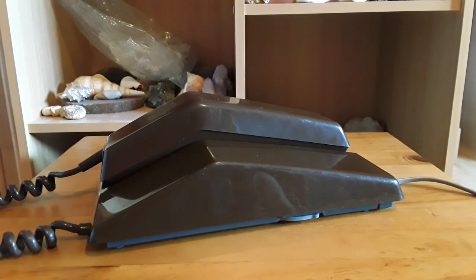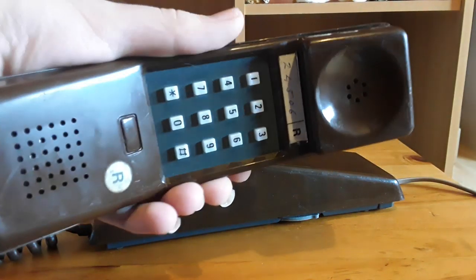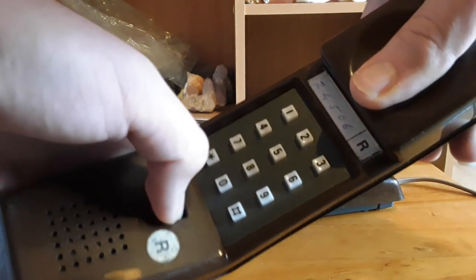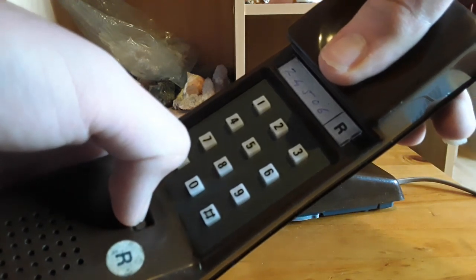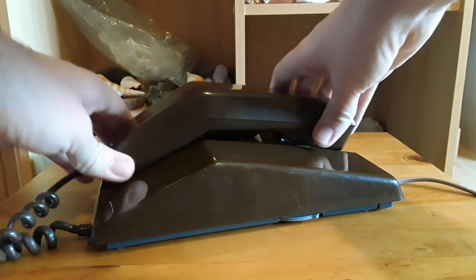Anyway, there's also this thing here on the phone — I'm not quite sure what it does, but you can push it in and sometimes it sticks, sometimes it doesn't. You have to push it in quite hard.